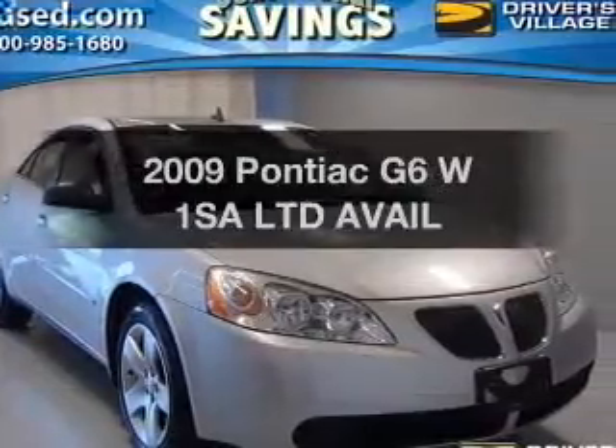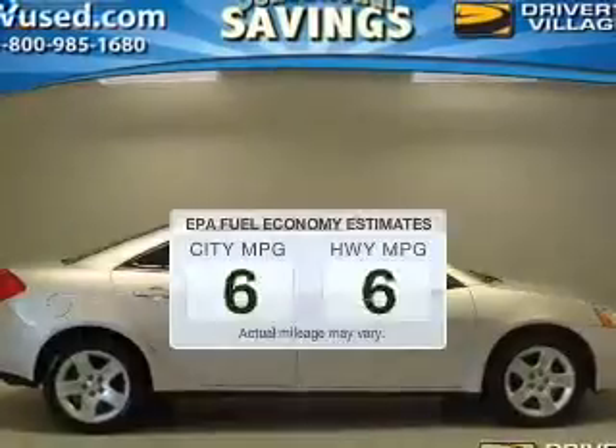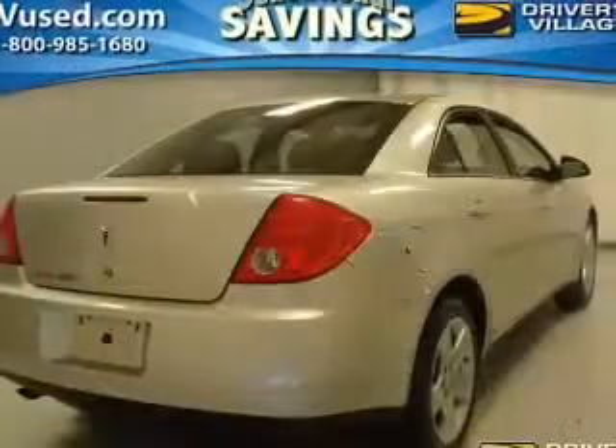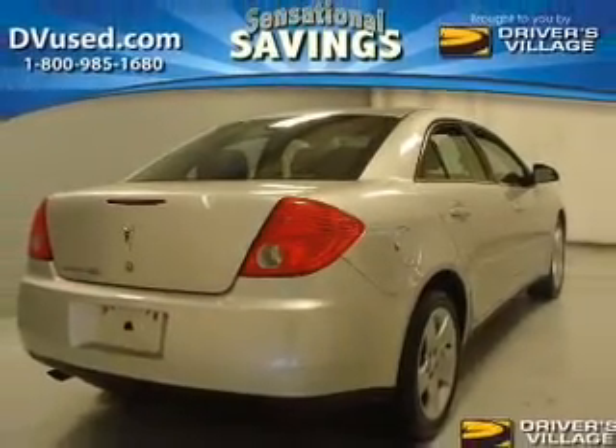Introducing the 2009 Pontiac G6. This is the set of wheels you've been looking for. In the city or on the highway, you'll spend less time at the pump with this fuel-efficient vehicle. The powertrain includes front-wheel drive with an efficient four-cylinder engine driven by an automatic transmission.